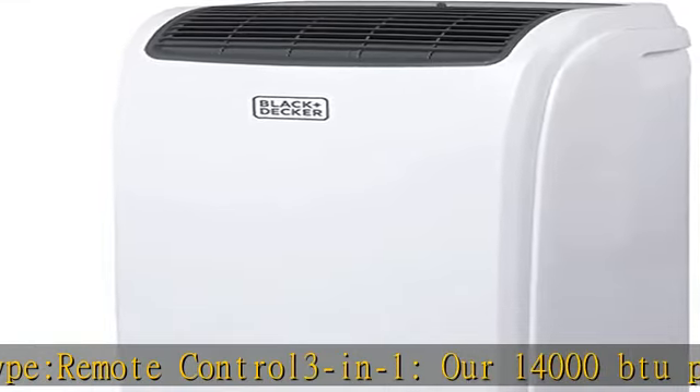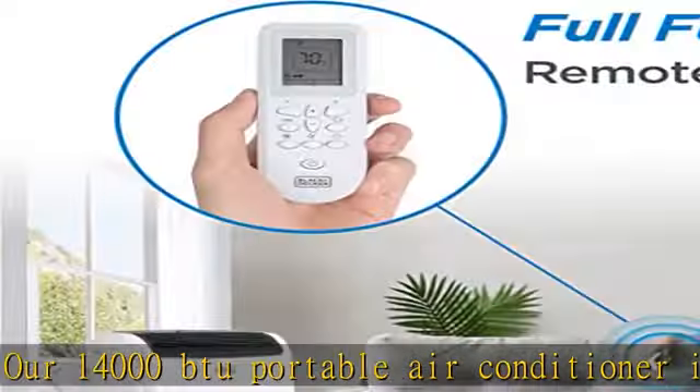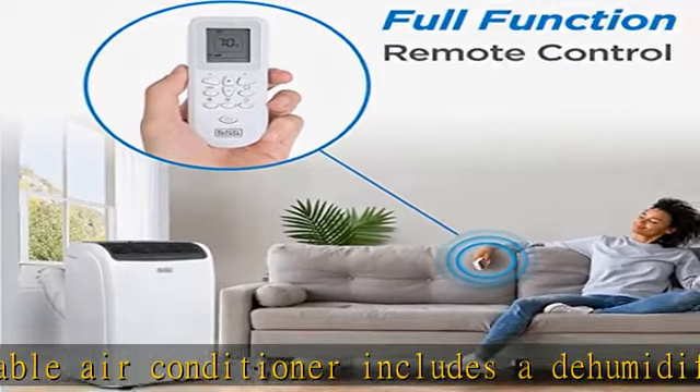Our AC unit portable also has a slide-out washable filter, auto water evaporation, and 24-hour timer.